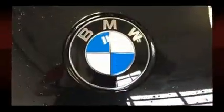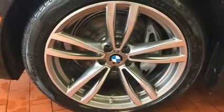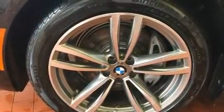BMW also prioritized safety and security with features such as brake assist, anti-whiplash front head restraint, and four-wheel disc brakes with ABS. All-wheel drive enhances stability in unpredictable circumstances.